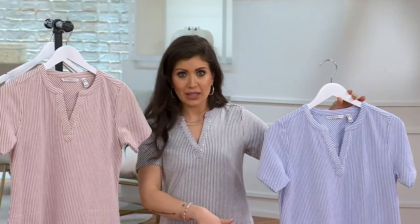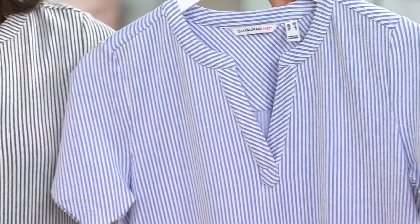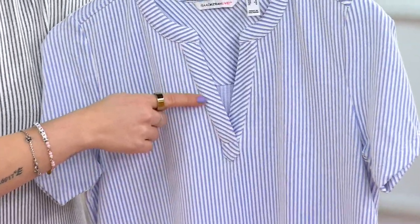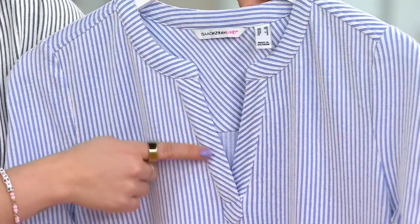This is one of those blank canvas moments. The vertical stripes are very elongating to the body, but very subtle, so there's no issue playing around with colors, fun jewelry, your hair, your makeup — it's very soft and subtle striping. There's also a contrast in the direction the stripes are going, which is a fun little detail.